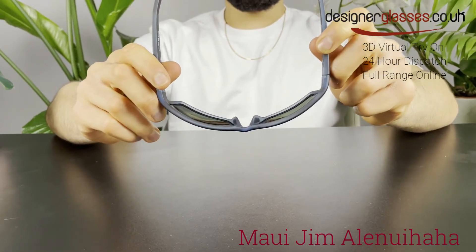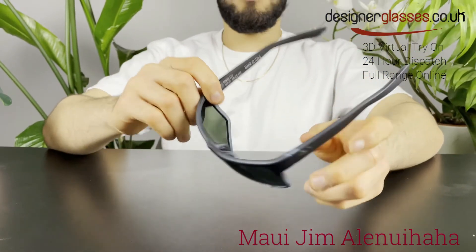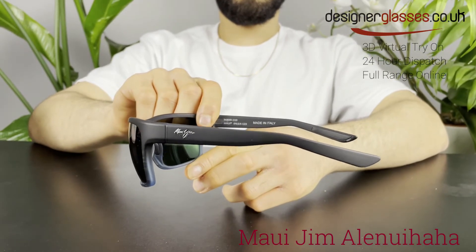Alanuihaha also comes in a blue-black stripe colored frame with Blue Hawaii lenses, a dark brown stripe colored frame with HCL Bronze lenses, and a burgundy stripe colored frame with Hawaii Lava lenses.